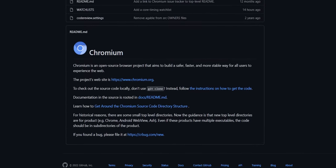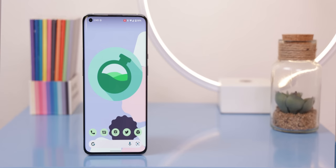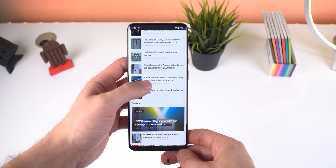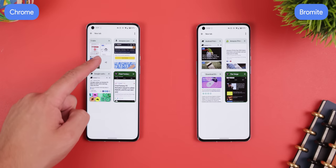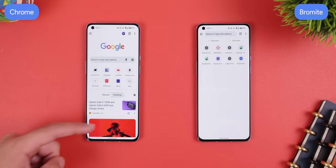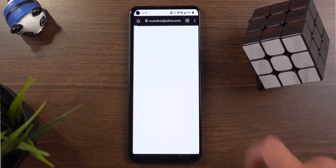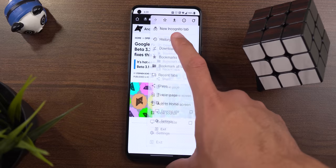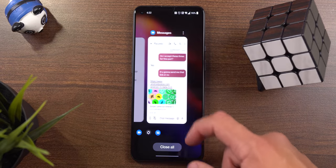Believe it or not, Chrome itself is not totally open source — it's based on a project called Chromium, which is open source. So if you want a solid open source Chrome alternative that includes a few extra features like ad blocking, check out Bromite. It's also based on Chromium so it looks just like Chrome, but it removes all the clutter — no more annoying group tabs, unnecessary article spam when opening a new tab. You can also have links always open in incognito mode, have history recorded while in incognito mode, and even close all tabs on exit.